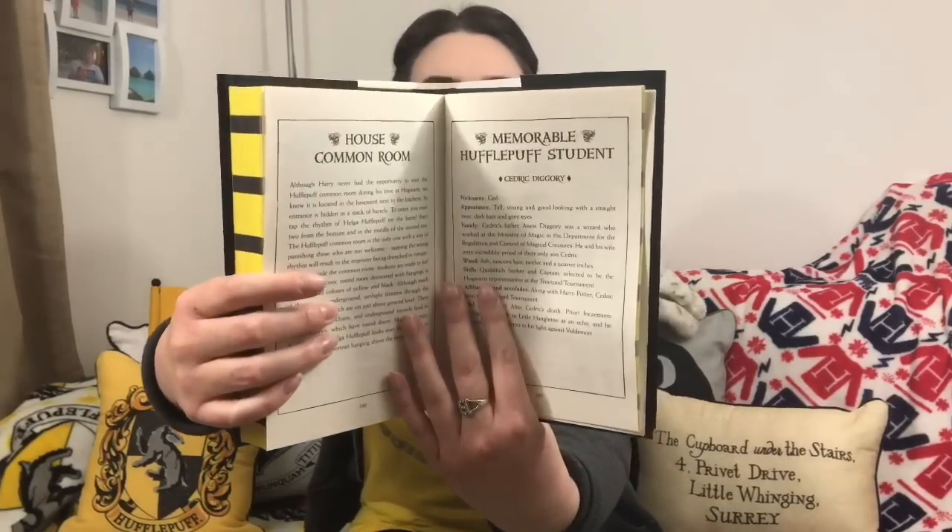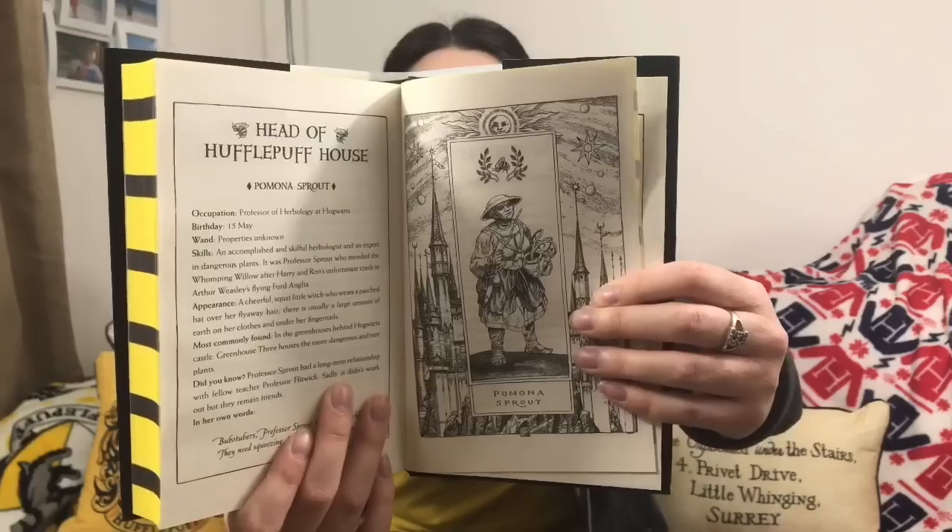After that we've got information about our common room and memorable Hufflepuff students. The book features Cedric Diggory — or Newt — who are both very good Hufflepuff students. Then you've got the head of house, Professor Sprout, right there. After that we've got two other famous Hufflepuffs from the alumni: Nymphadora Tonks and Newton Artemis Fido Scamander. Then there's information on the house cup and some information on J.K. Rowling.